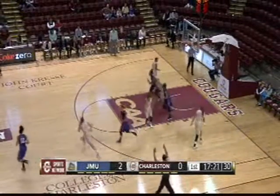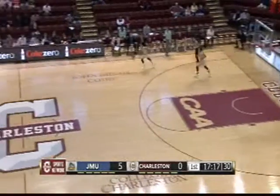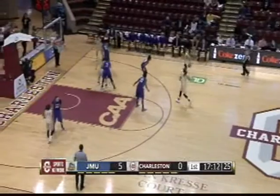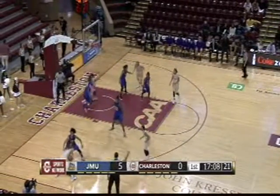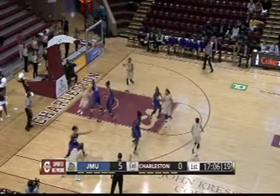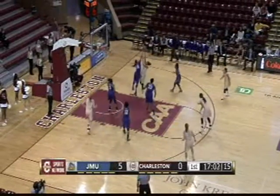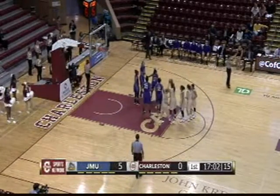Hall gets it and knocks it down — that was a perfect setup by Hall. You can see why she's the leading scorer for the Dukes. College of Charleston is going to have to put more pressure on her from beyond the arc; she's third in the nation in three-pointers made per game. The Cougars have a monumental task ahead of them to contain her today. Absolutely — there was a little bit of sagging defense on her on that last possession.